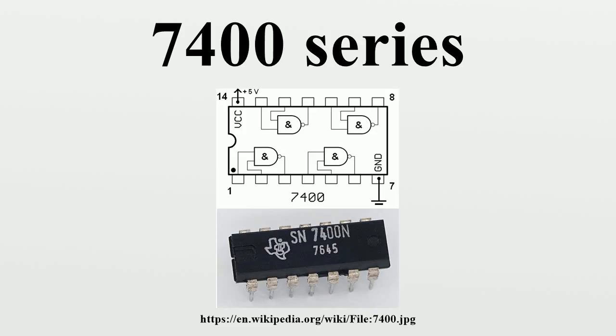The 7400 series contains hundreds of devices that provide everything from basic logic gates, flip-flops, and counters, to special-purpose bus transceivers and arithmetic logic units. Specific functions are described in a list of 7400 series integrated circuits. Today, surface-mounted CMOS versions of the 7400 series are used in various applications in electronics and for glue logic in computers and industrial electronics. The original through-hole devices in dual-inline packages, which were the mainstay of the industry for many decades, are very useful for rapid breadboard prototyping and education and so remain available from most manufacturers.